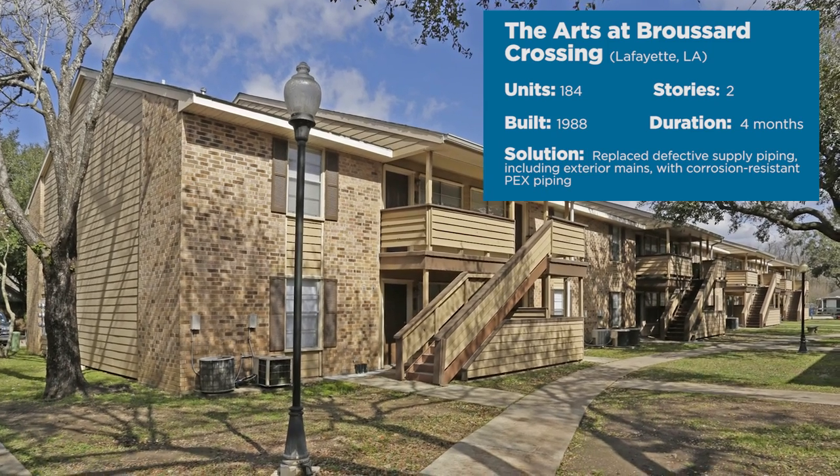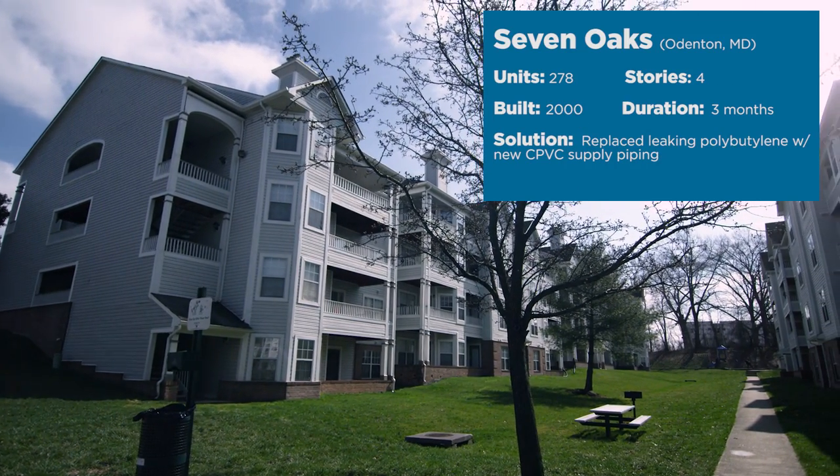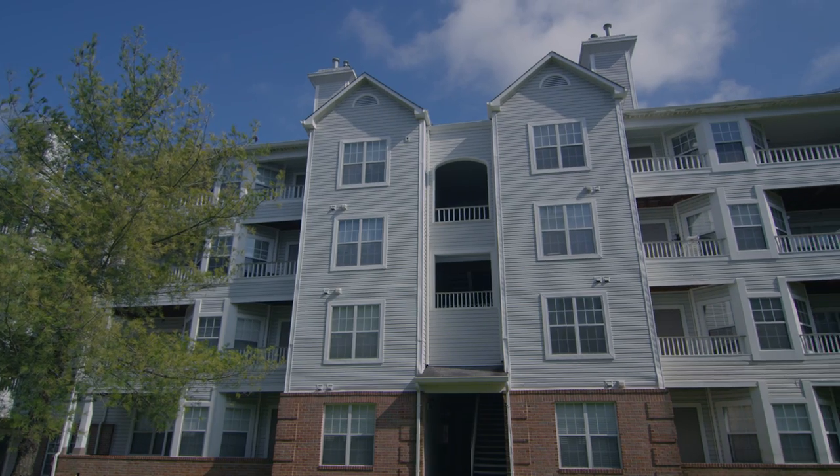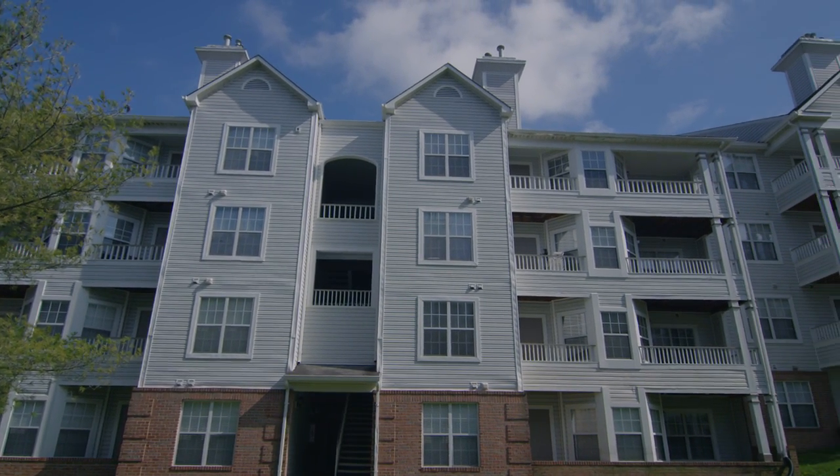With our time-tested processes, in-house team of specialists, and nationwide delivery, Sagewater will solve your piping problems with higher quality, fewer complications, and greater value than the competition.